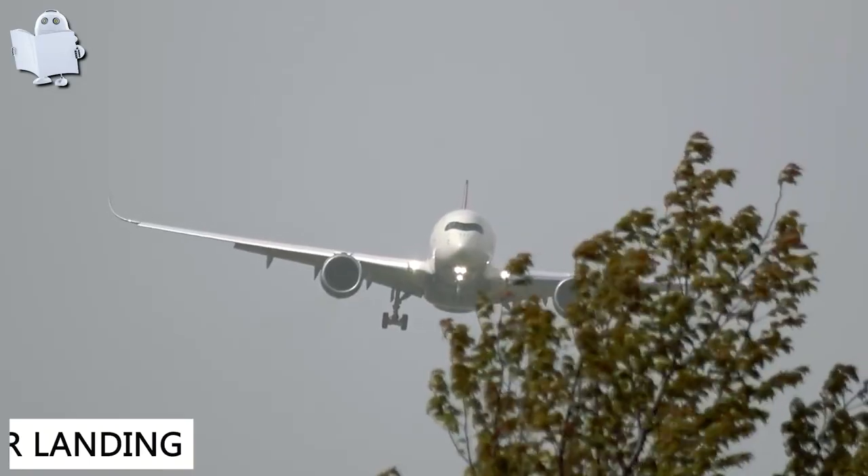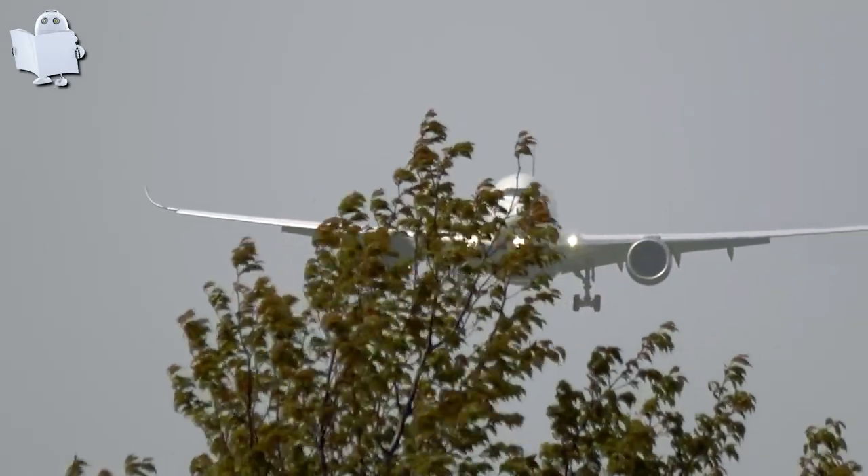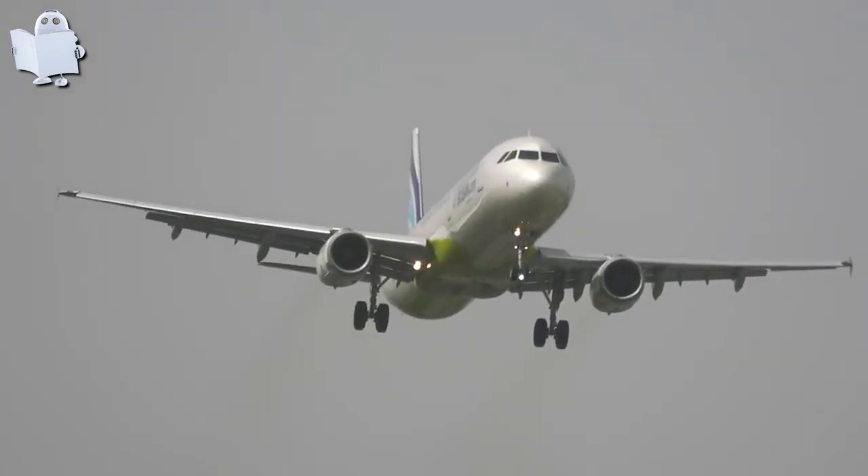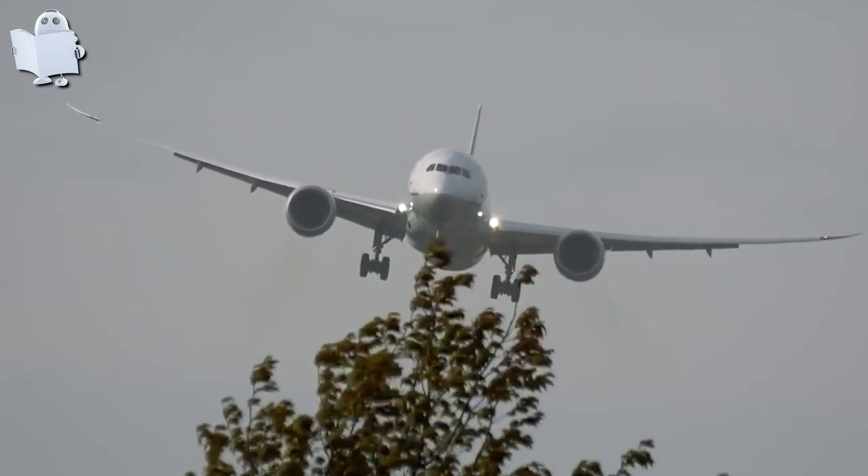Number 46: Bad Weather Landing. Being a pilot is already stressful, but I can say Japanese pilots have it harder than anyone else because of the harsh weather all year round.